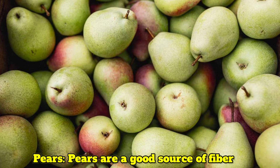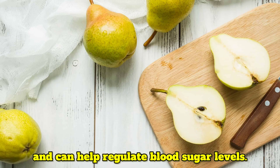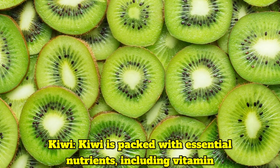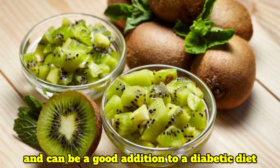Pears are a good source of fiber and can help regulate blood sugar levels. Kiwi is packed with essential nutrients including vitamin C and fiber. It has a low glycemic index and can be a good addition to a diabetic diet.